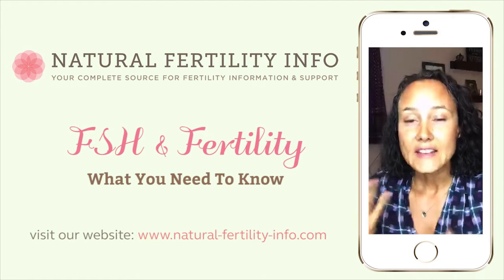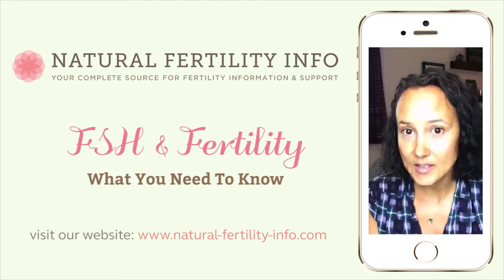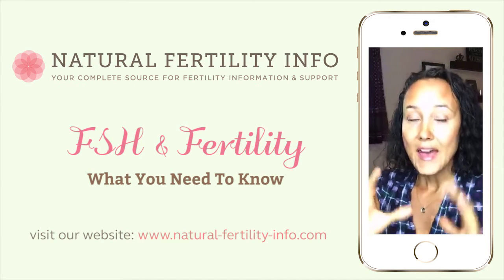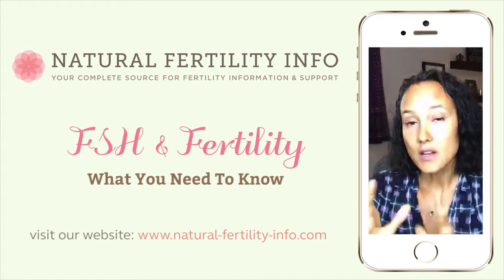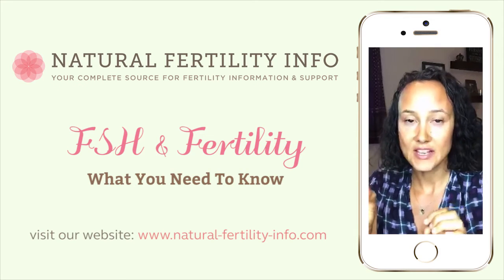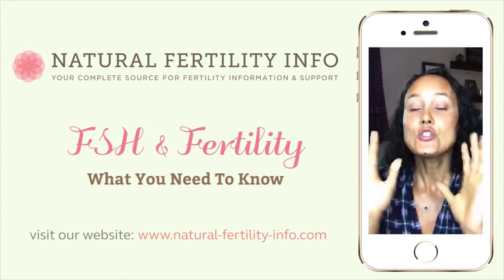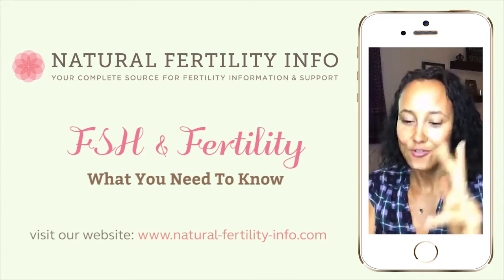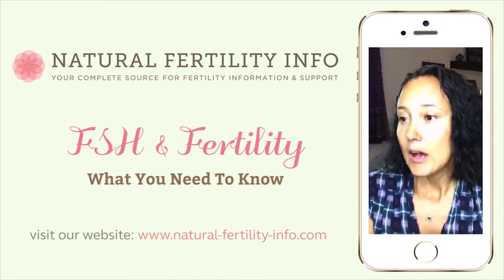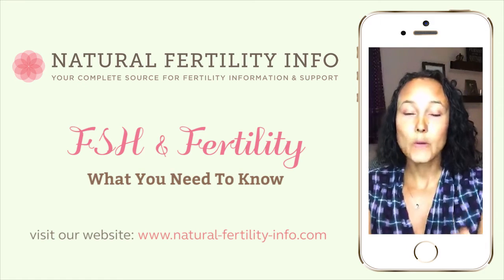The last food item is spirulina or any type of green powdered drink. We're trying to get tons of minerals and fiber into the body. These foods are going to help nourish the system that will help regulate your FSH levels amongst all your other hormones. It's not necessarily that these specific foods are going to directly lower your FSH — these foods are going to support the systems responsible within your body for having healthy FSH levels, as well as progesterone, estrogen, and all other hormonal levels. That's the approach we're taking with natural fertility. Are there any questions about the foods before we move on to herbs?